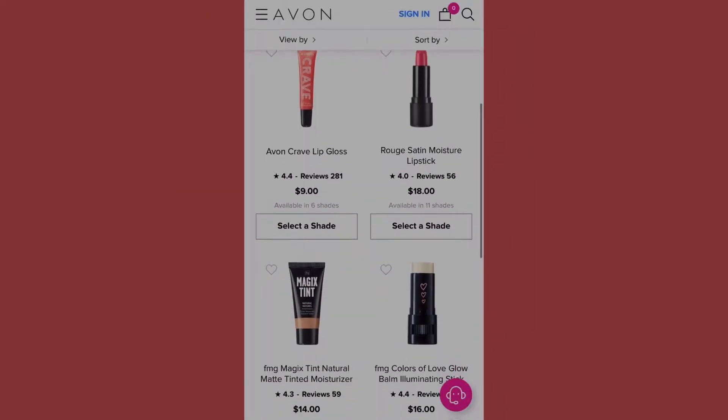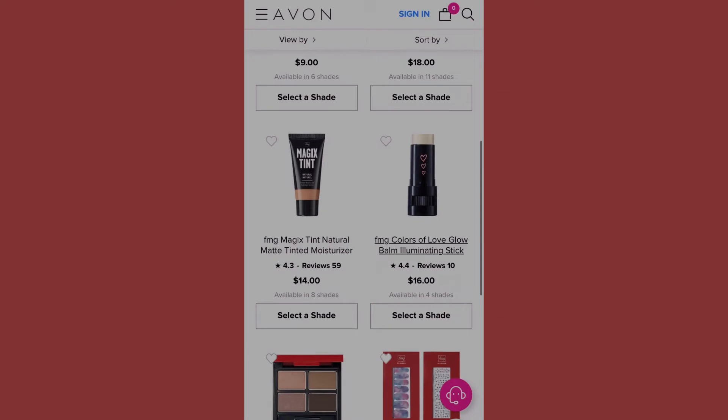Just in case you would like to order those, my Avon link will be down in the description. If you would like to shop with me, all you have to do is click on that store link.